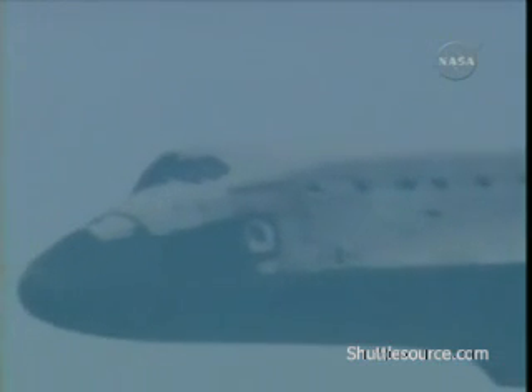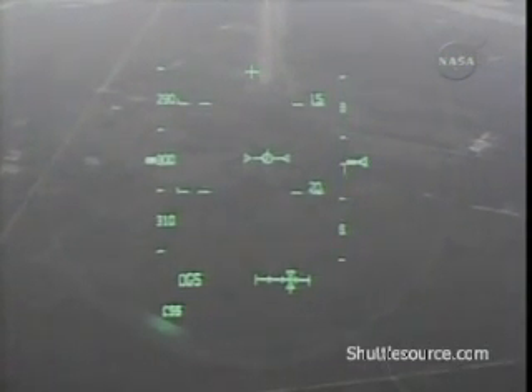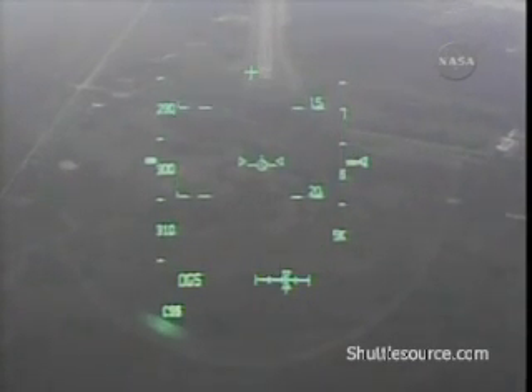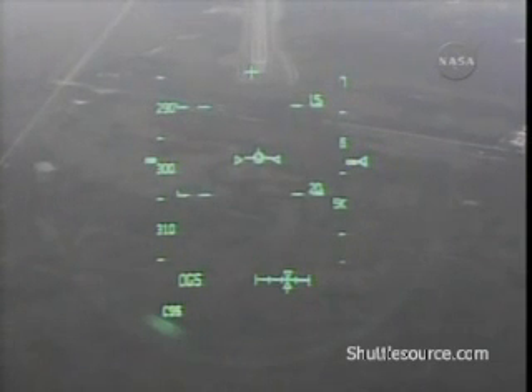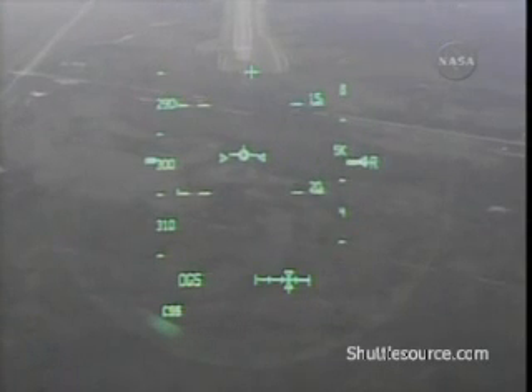This is a view at the heads-up display. Copy, field in sight. Commander Steve Lindsey reports he has the landing field in sight. Speed 309 miles an hour. Altitude 6,300 feet. 4.5 miles to the runway. All systems looking good as Discovery comes in for a landing.